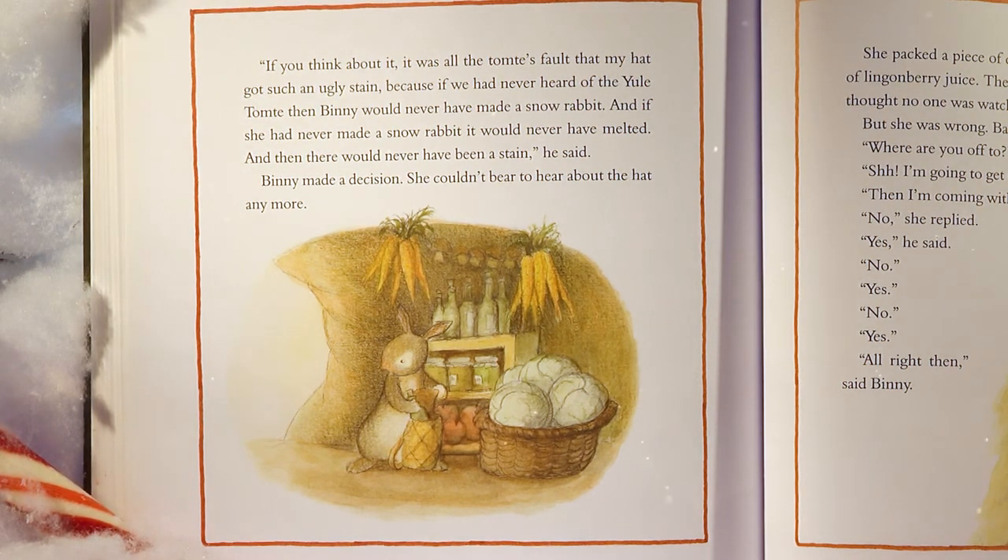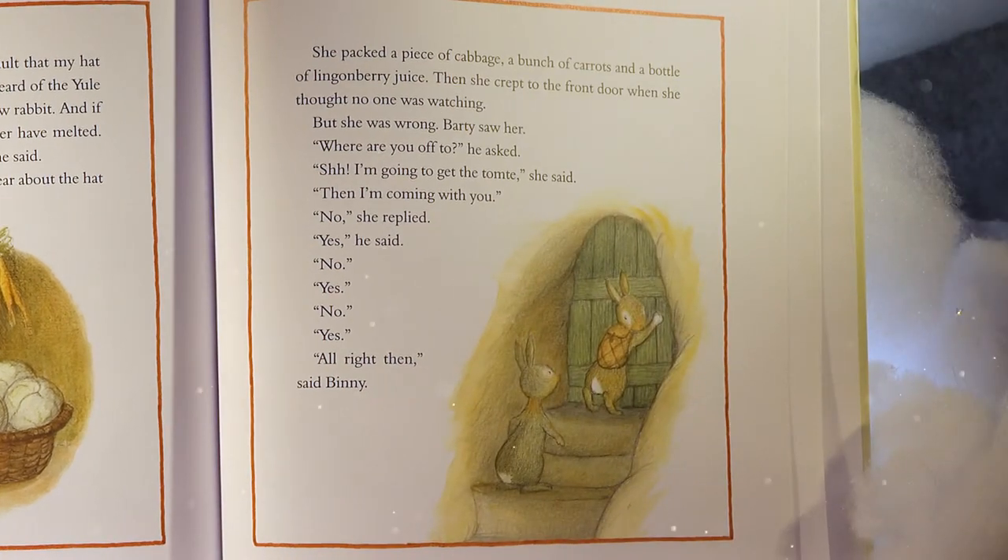She packed a piece of cabbage, a bunch of carrots, and a bottle of lingonberry juice, and crept to the front door when she thought no one was watching — but she was wrong. Barty saw her. 'Where are you off to?' he asked. 'Shh, I'm going to get the tomty,' she said. 'And I'm coming with you.' 'No.' 'Yes.' 'No.' 'Yes, no, yes.' 'All right then,' said Benny.